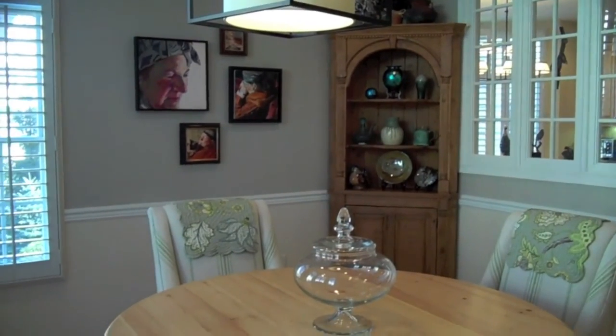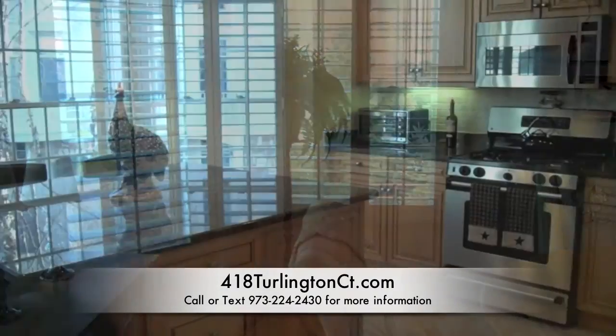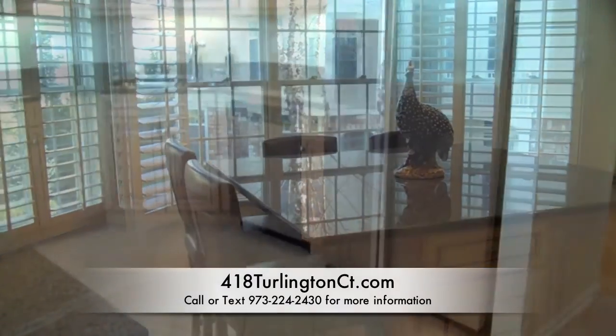Once inside you'll find an inviting formal dining room with both crown and chair rail molding, recessed lighting, and ceiling fixture. All of the windows are fitted with custom plantation shutters.